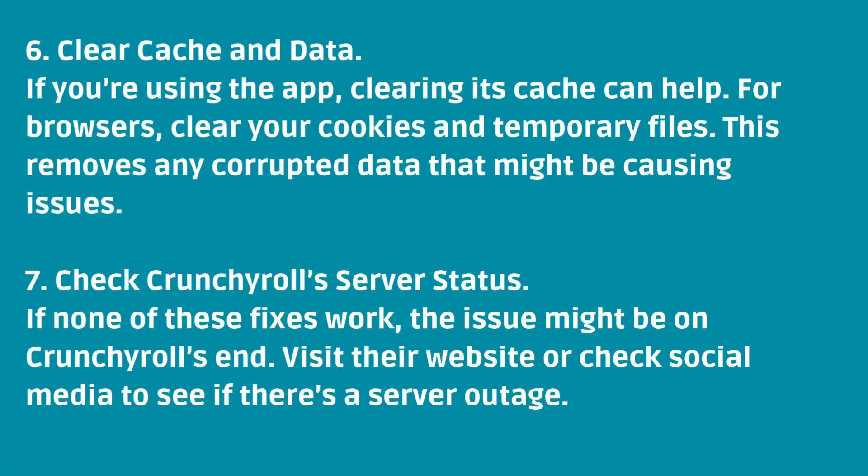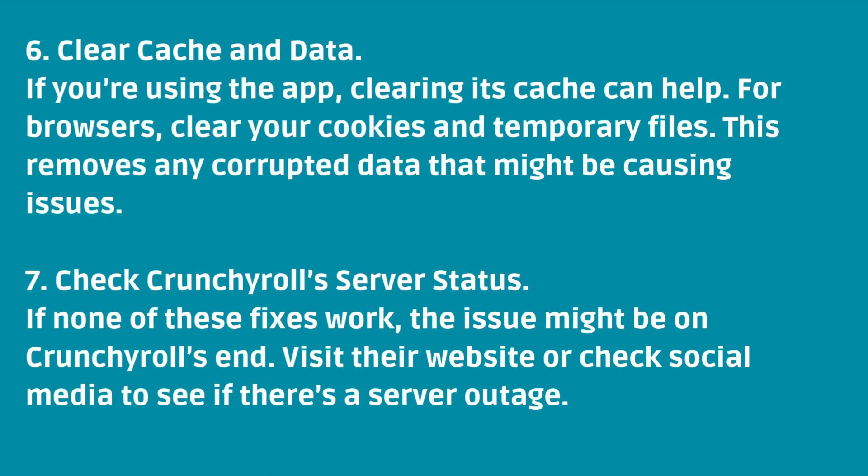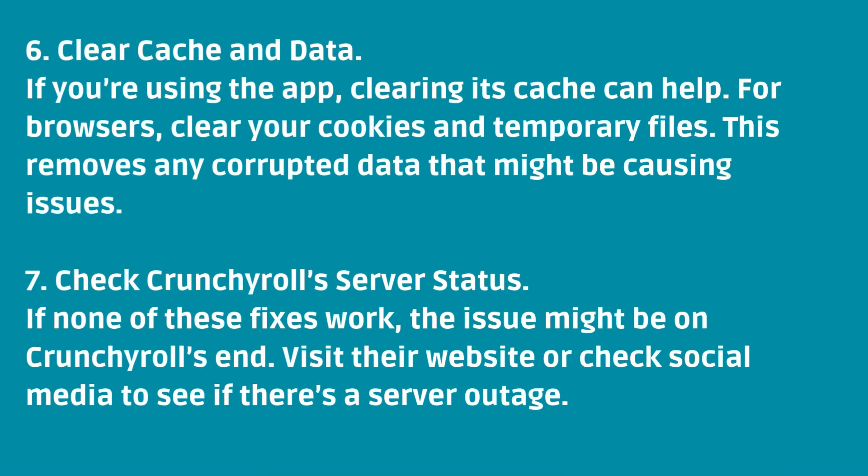Number six: Clear cache and data. If you're using the app, clearing its cache can help. For browsers, clear your cookies and temporary files — this removes any corrupted data that might be causing issues. Number seven: Check Crunchyroll's server status. If none of these fixes work, the issue might be on Crunchyroll's end. Visit their website or check social media to see if there's a server outage.